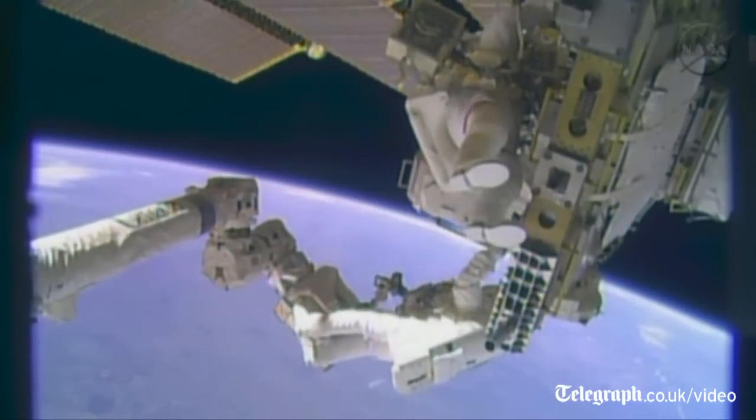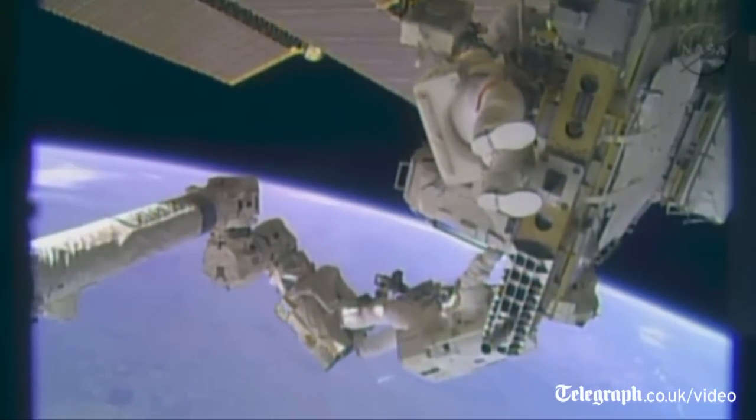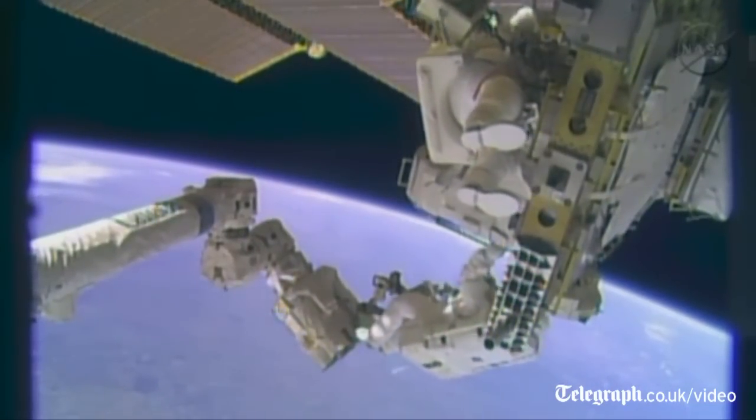Approaching the one-hour mark into the spacewalk today, Mike Hopkins soon will plant his feet in that foot restraint at the end of the Canadarm2 robotic arm.